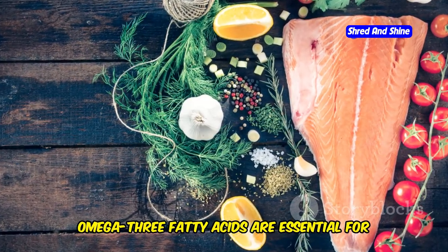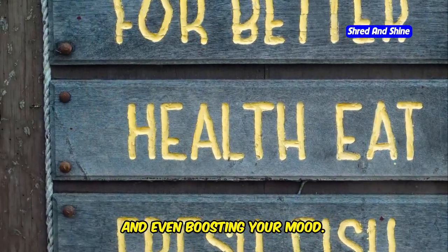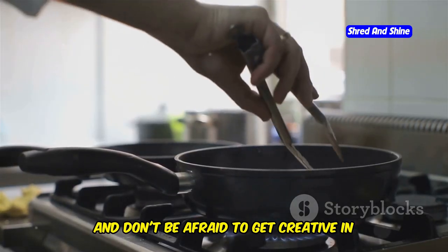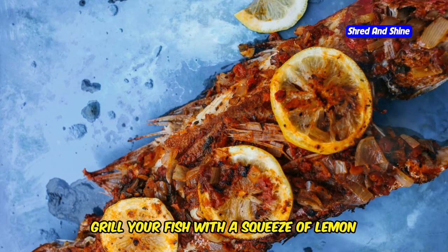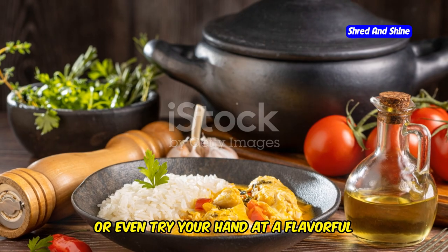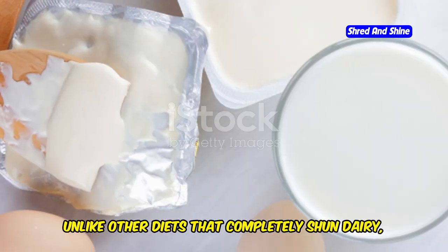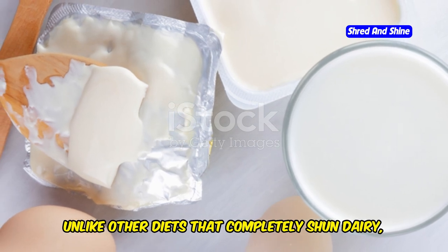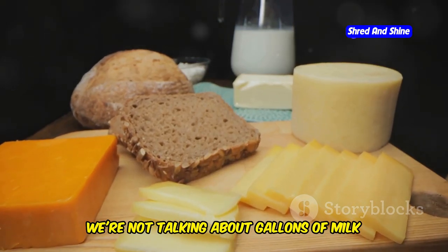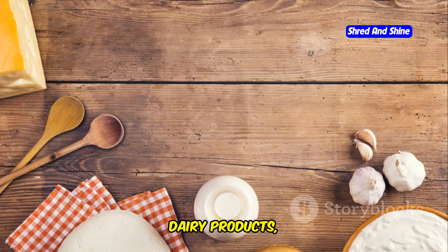Omega-3 fatty acids are essential for heart health, reducing inflammation, improving brain function, and even boosting your mood. They're also beneficial for healthy skin, hair, and nails. Don't be afraid to get creative in the kitchen — grill your fish with a squeeze of lemon and a sprinkle of herbs, bake it in parchment paper with vegetables, or even try your hand at a flavorful seafood stew. Now let's talk about dairy. Unlike other diets that completely shun dairy, the Mediterranean diet embraces it, but in moderation. Focus on small portions of high-quality dairy products, particularly yogurt and cheese.